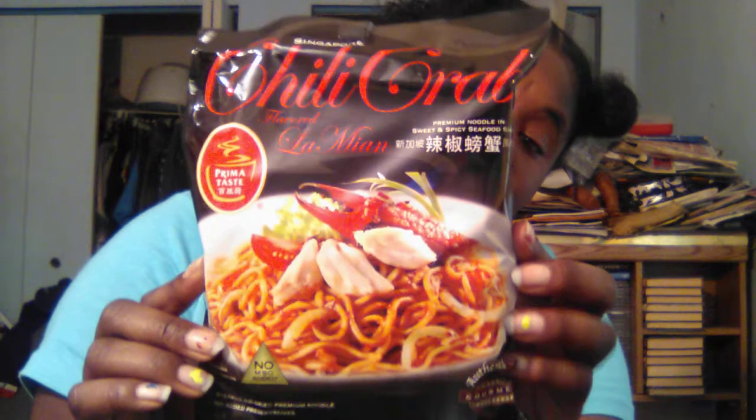Now we're jumping into the April box. It says chili crab flavored — it's lemaine. Look at the picture on this, y'all see this? I cannot wait to try this. I never knew any of these flavors existed, being for real.